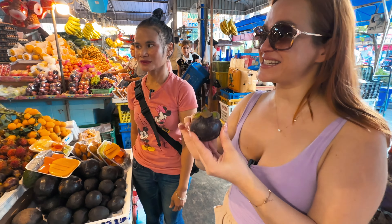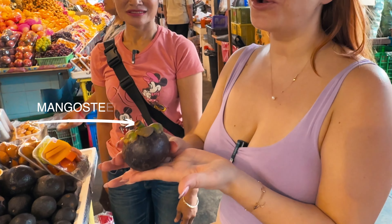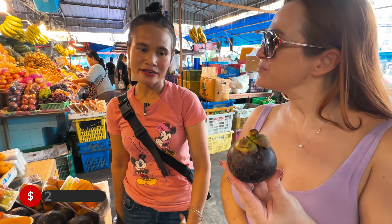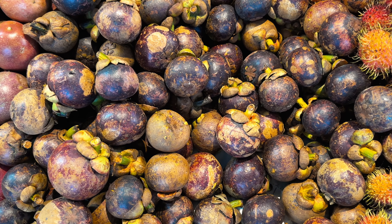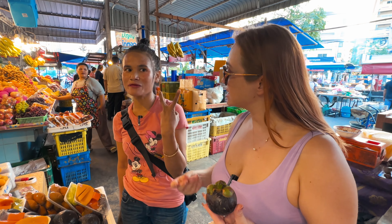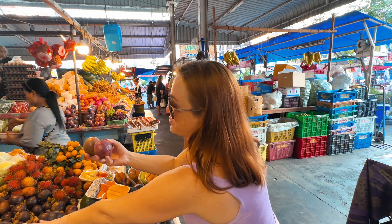Do you know what this fruit is? This is actually one of my favorite fruits since I came to Southeast Asia — this is called mangosteen. It's 80 baht per kilo, but depending on the season you can get it as low as 25–30 baht per kilo. Right now it's not in season.